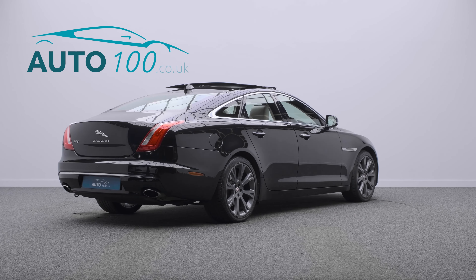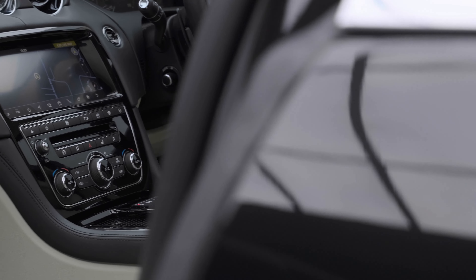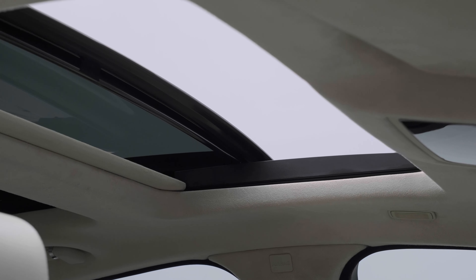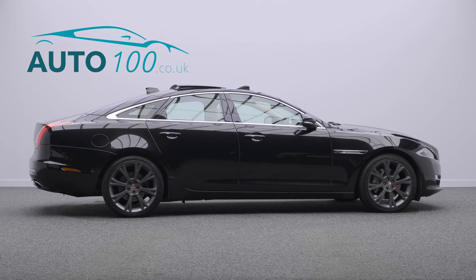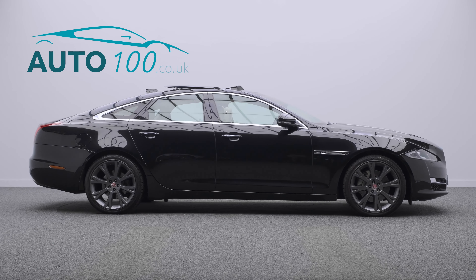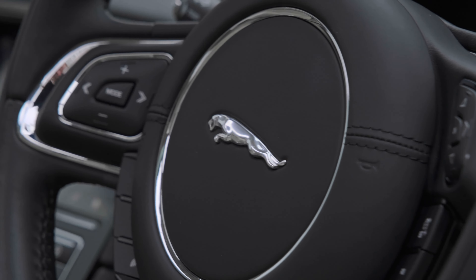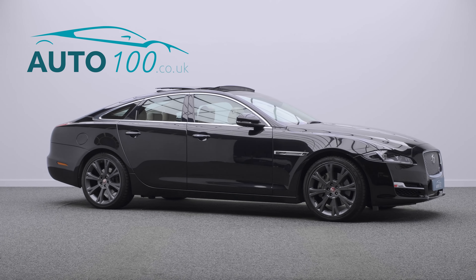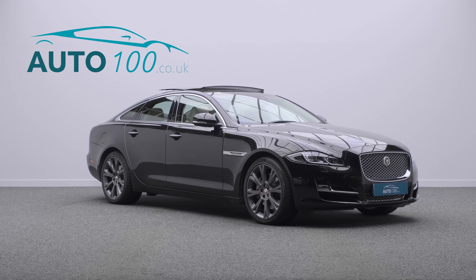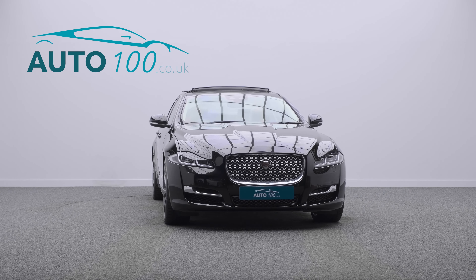This car benefits from a panoramic sunroof, Meridian surround audio system, satellite navigation, Apple CarPlay and Android Auto, soft close doors, electrically adjustable memory seats with heating, ventilation and massage functions, heated and ventilated rear seats, heated steering wheel, cruise control, and a rear parking camera with front and rear parking sensors.